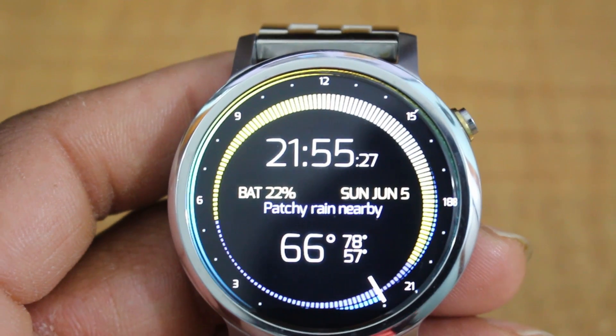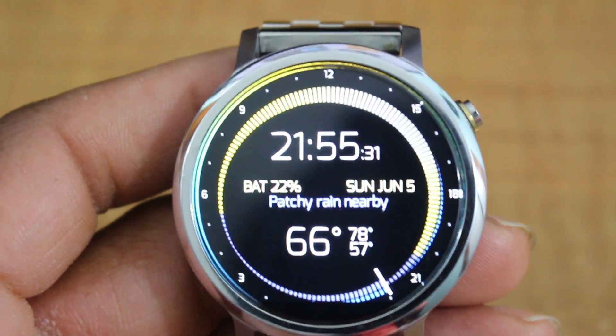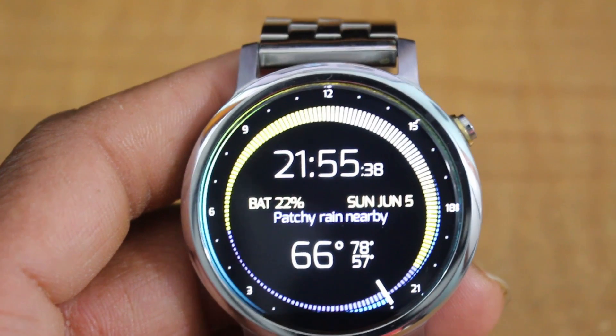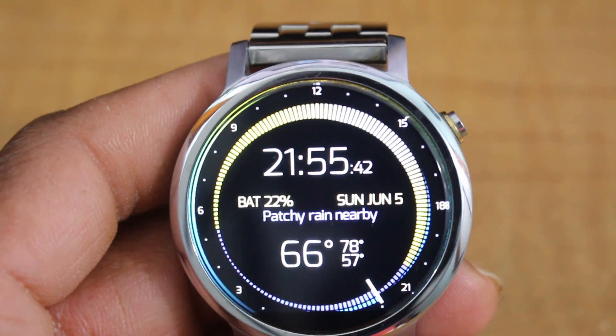I like the customization of it and I like the way it looks. Now you can't change the color — remember, this is a sundial watch. I will leave a link in the description where you can find these watch faces in the Google Play Store.